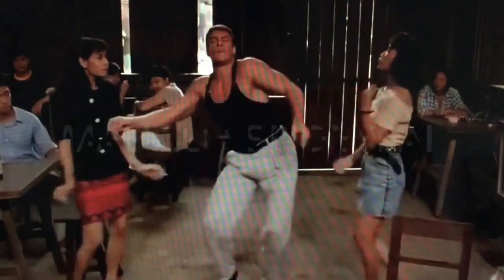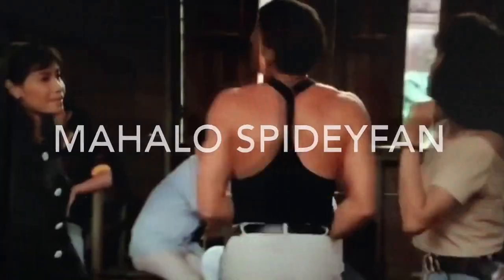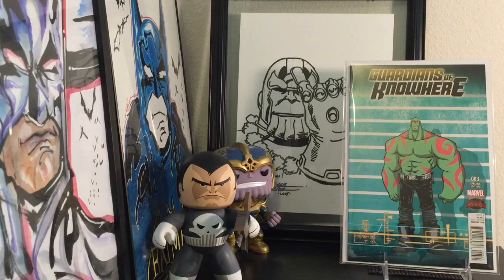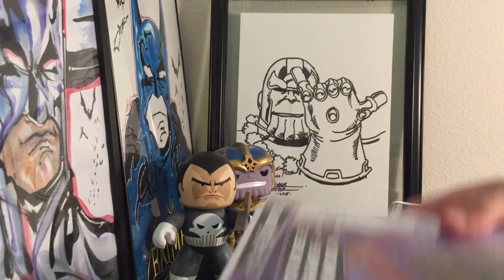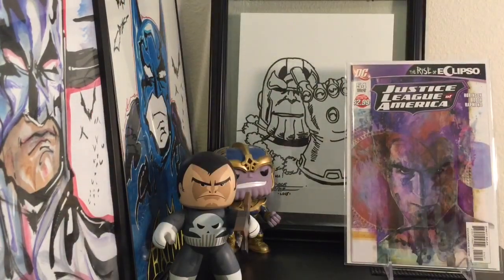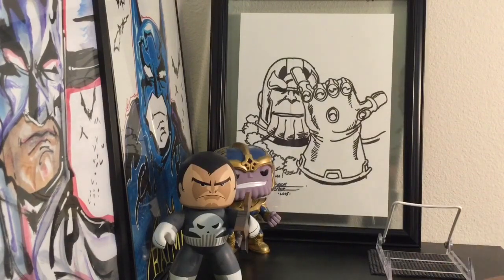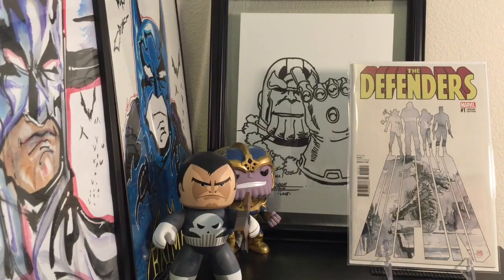I also met up with Spideyfan. He got my wife Gardens of Nowhere number three, the variant edition. Then he got me the Justice League of America with a really sick David Mack cover — Spideyfan knows I'm a huge David Mack fan. He also gave me Defenders number one, the David Mack variant. I didn't have any of these books, so I'm really stoked to have all of them.